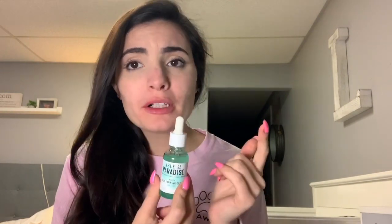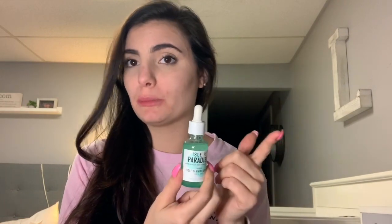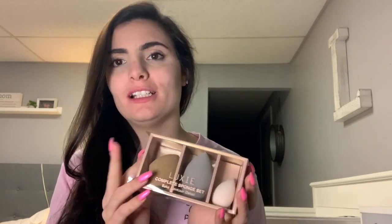I forgot to smell the facial pads — they smell clean, nothing in particular. The tanning drops are sticky; not sure if I love them or how much they'll actually make me look tan. The sponges are whatever to me — I can buy those myself, so getting them in the box is kind of a disappointment.